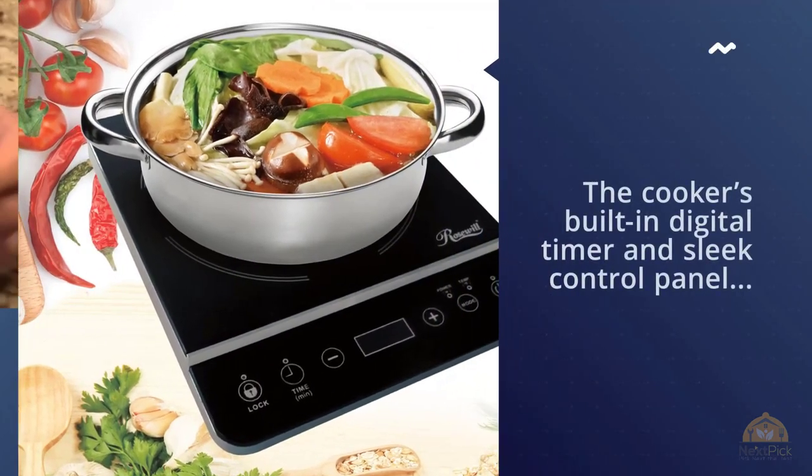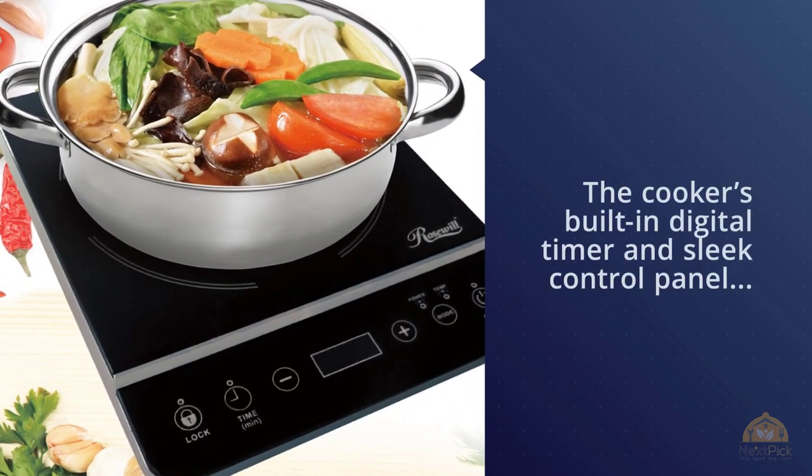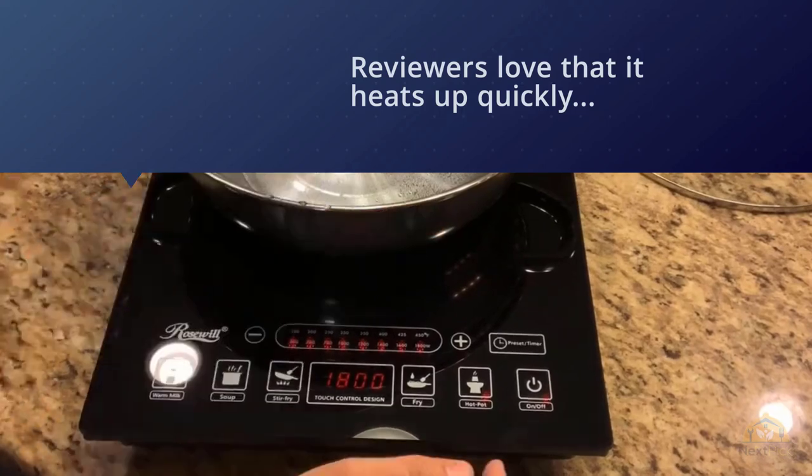The Rosewill has a built-in digital timer and sleek control panel, making it easy to use. A stainless steel pot is even included with your purchase. Reviewers love that it heats up quickly and the controls are easy to use, and the included stainless steel pot is also very good quality.